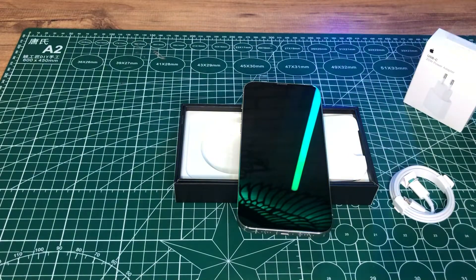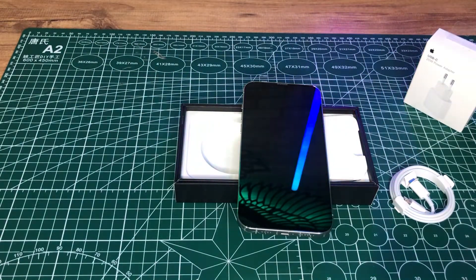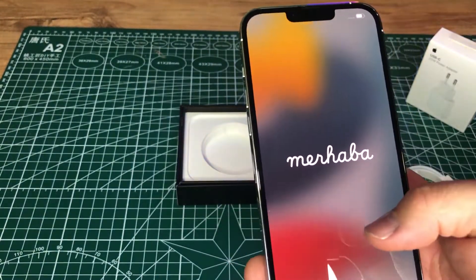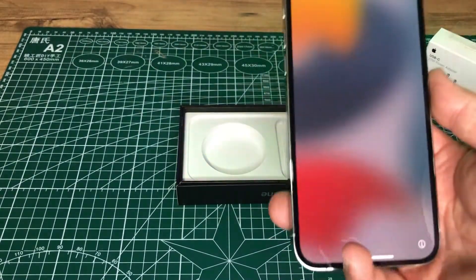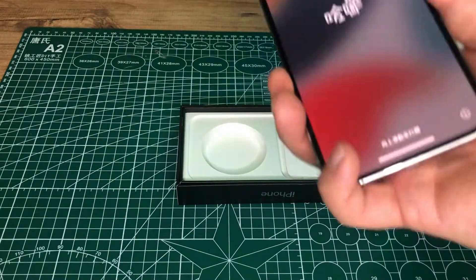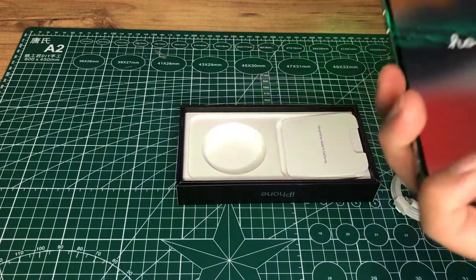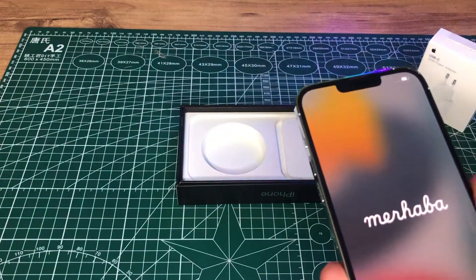Şarj cihazıyla beraber yaklaşık 23.724 TL bandında bir fiyata mal oluyor. Hala alınır mı diyorsanız: şu an Türkiye'deki fiyatı 31-32 bin bandında; bence imkanınız varsa alabilirsiniz. Cihaz çok güzel, görüntü kalitesi, çekim modu açısından iPhone'lar arasındaki en güçlü cihaz bu. Su geçirmeme özelliği var ama çok güvenmeyin; üzerine su değdiğinde silip kurulayın. Bu anlamda su geçirmezlik garantisi veriyor.